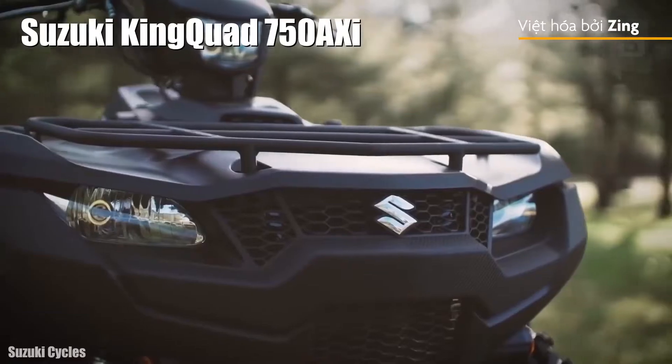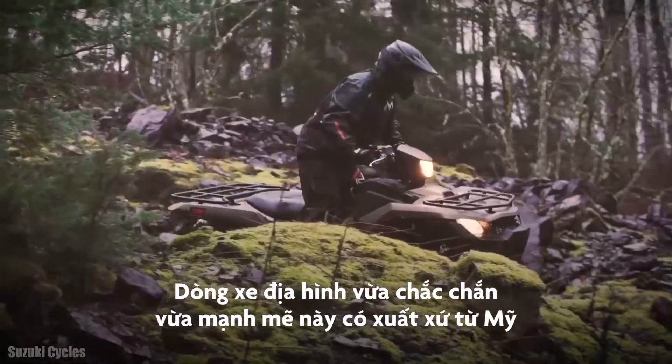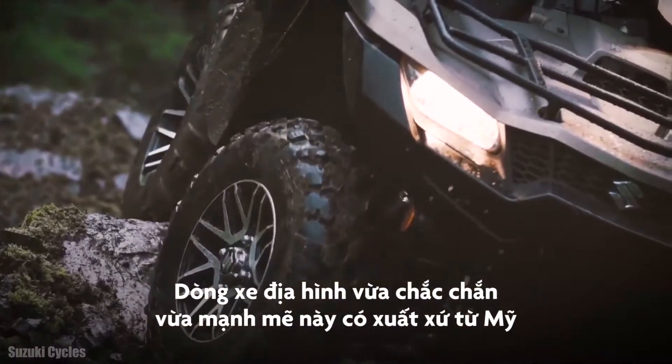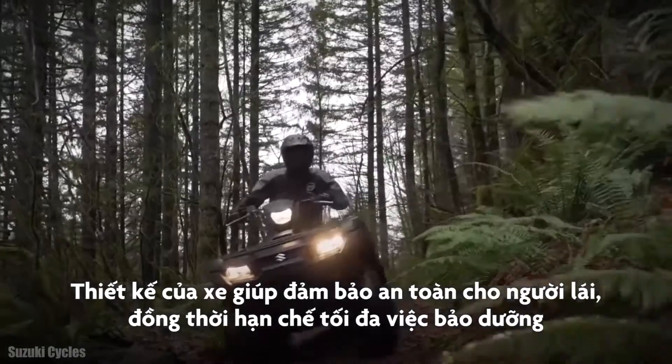Suzuki King Quad 750. It is a reliable and strong vehicle that has been manufactured in the United States. It is designed to provide a stable ride and require minimal maintenance.